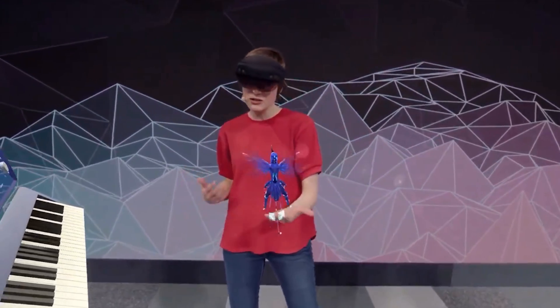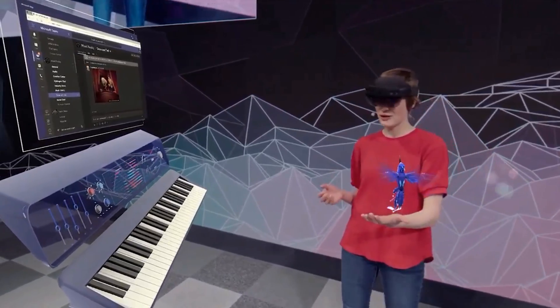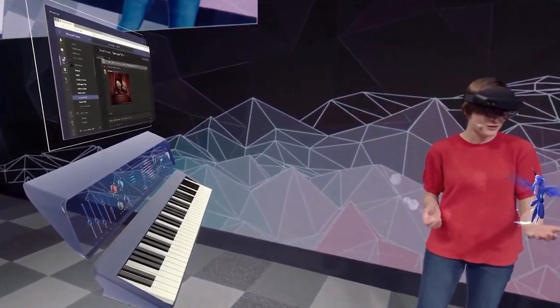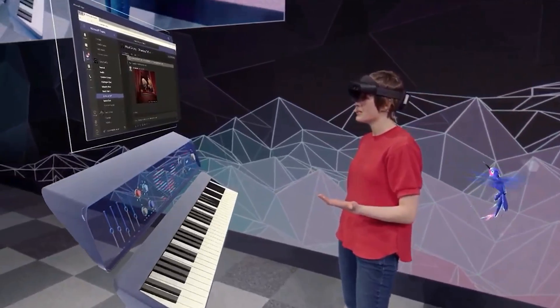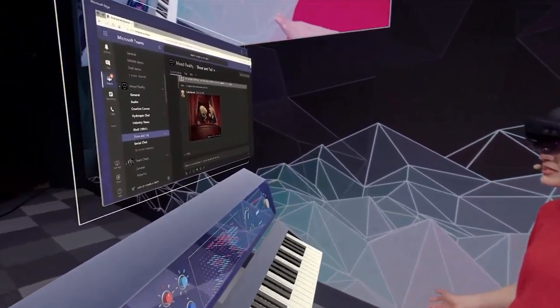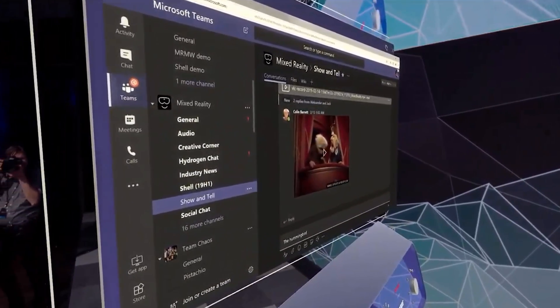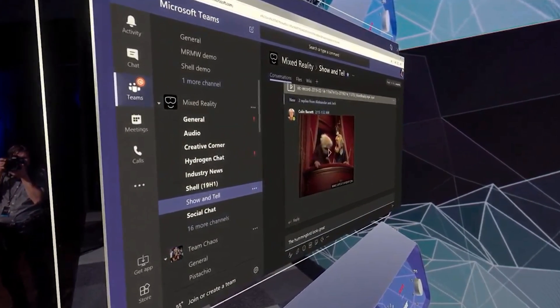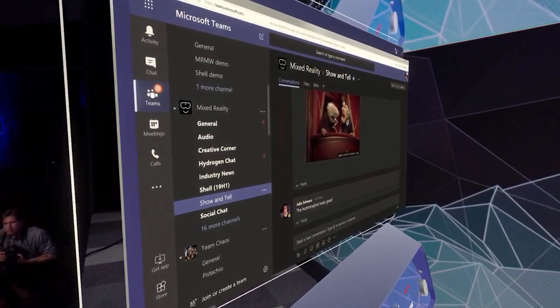I don't even need to use my hands to do this because I can use my eyes and my voice. That's right — HoloLens 2 has eye tracking. So I can just look over to this browser here, look at the bottom of the screen, and scroll it. Then send my message — start dictation: 'The hummingbird looks great!' Send. So this is what we mean by instinctual interaction — by combining our hands, our eyes, and our voice.